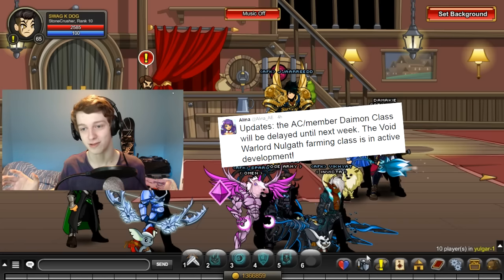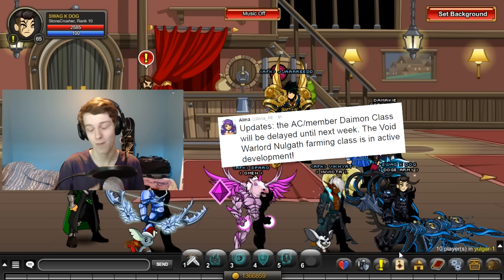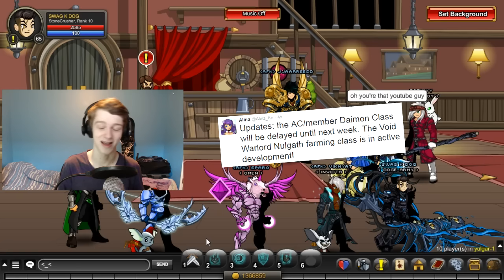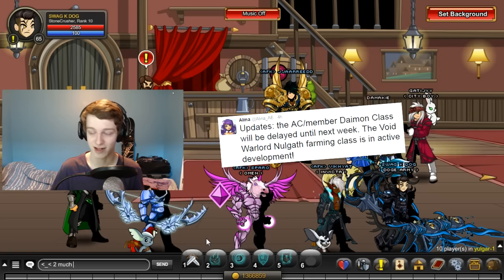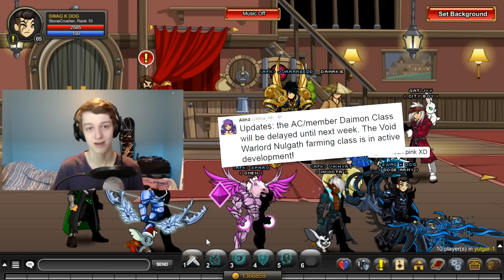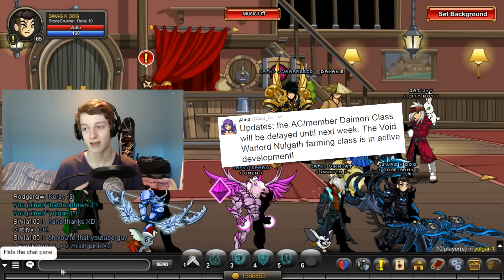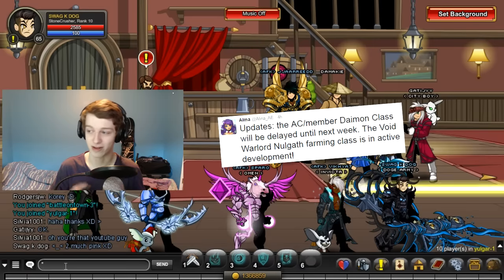Probably the biggest piece of news for most people: there's a new AC and member Damien class that will be delayed until next week. It was supposed to come out this week, but the Bacon Cat update was big enough that they didn't want the hype taken away from it. Instead, the class will be out next week — and that's only for AC buyers and members, so non-members don't need to worry about it.